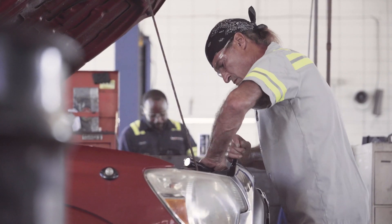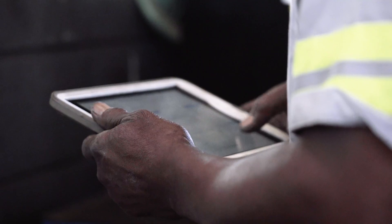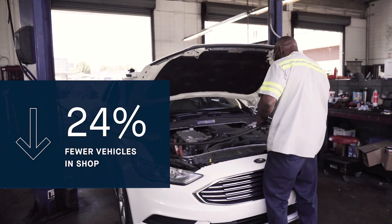If a vehicle's here in the shop, it's not a good thing — they need to be out on the road working, helping the city. Samsara has allowed us to really be proactive on the maintenance. We've actually reduced our downtime by 28% and reduced the number of vehicles in the shop by 24%.